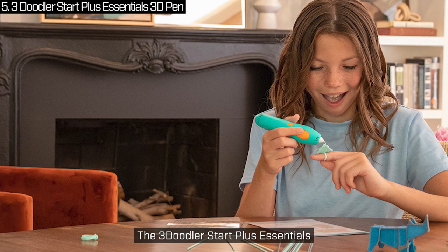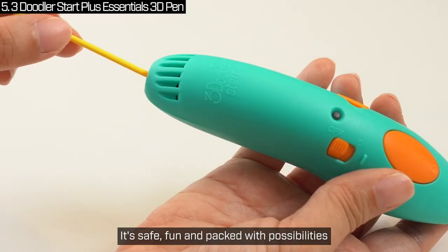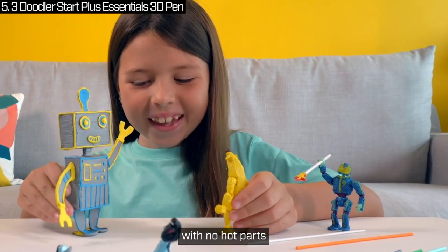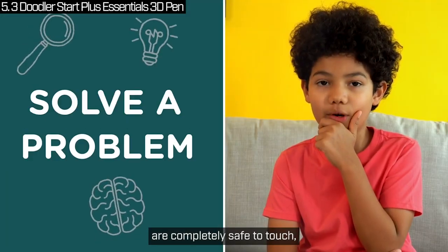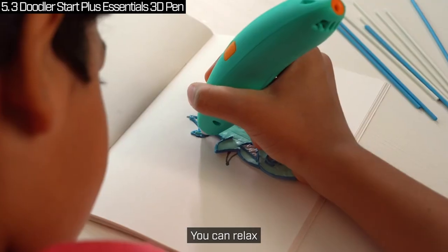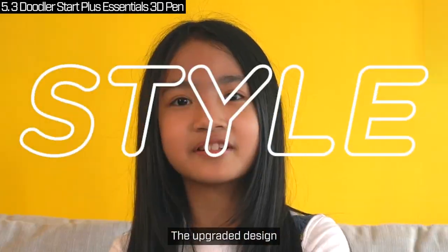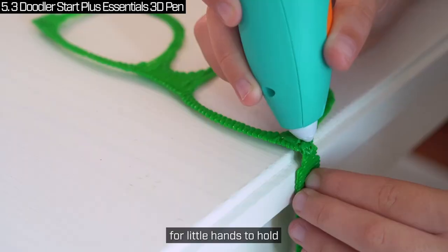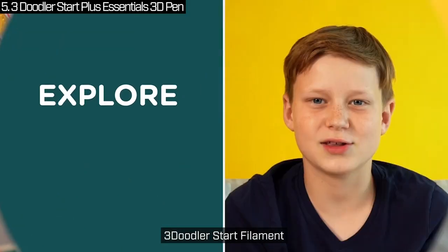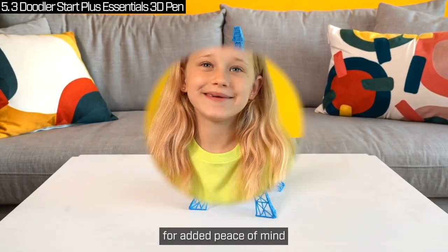The 3Doodler Start Plus Essentials 3D pen set is the perfect pick for kids aged 6 and up. It's safe, fun and packed with possibilities. This is the only child-safe 3D printing pen with no hot parts — the nozzle and plastic are completely safe to touch, so there's no risk of burns. Parents, you can relax knowing your kids can explore their creativity safely. The upgraded design makes it slimmer and easier for little hands to hold. It charges 50% faster and comes with 50% more 3Doodler Start Filament. It even has a safety standby mode for added peace of mind.